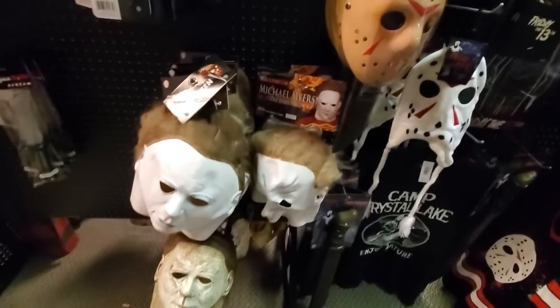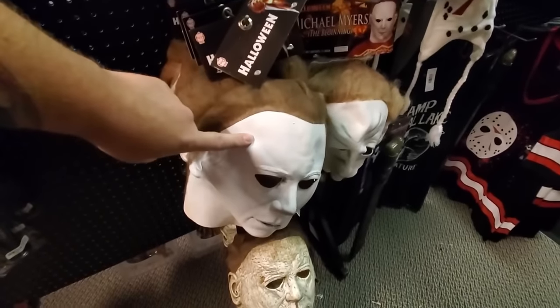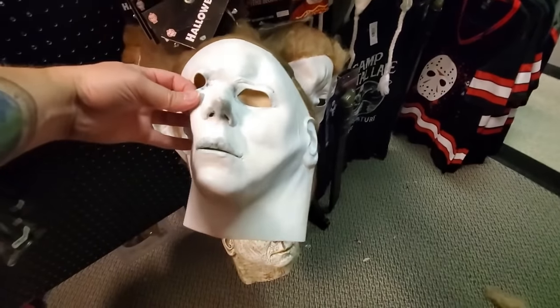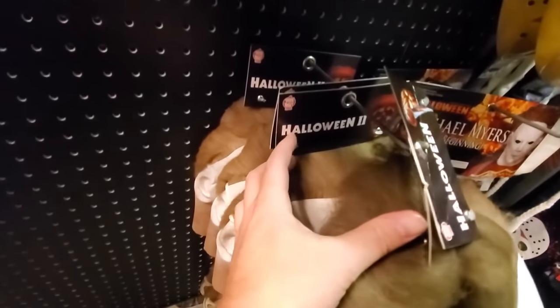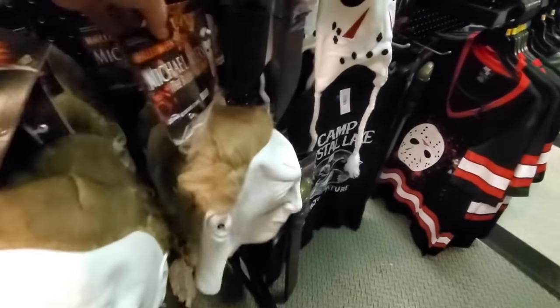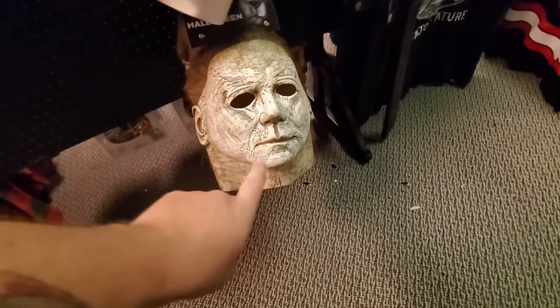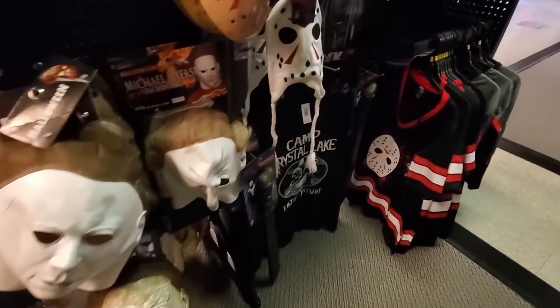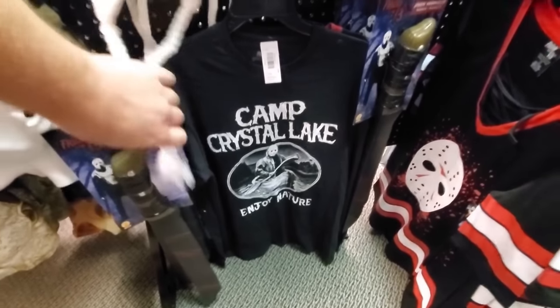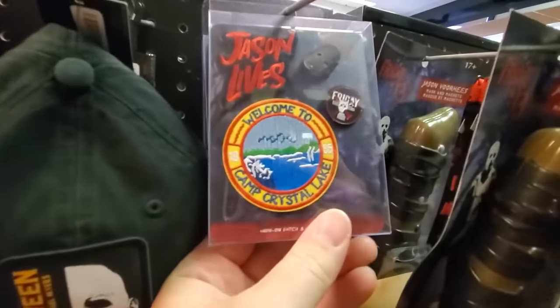Here we go — Michael Myers masks. In these stores I'm finding there are different ones available. This would be the original Halloween — not too bad looking. Halloween 2 — a little different. Michael Myers: The Beginning — that has got to be the worst Michael Myers mask I've ever seen in my life. What's up with the Christmas sweater? And then we got this one from the most recent remake — that is actually a really good looking mask. Camp Crystal Lake shirt — I don't think I've seen that shirt anywhere else. Halloween hat, Welcome to Camp Crystal Lake patch, Voorhees mask.